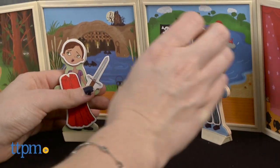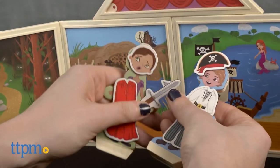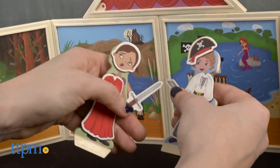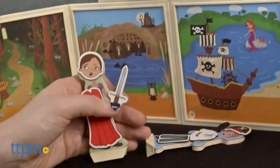Overall, we like the repeat play value this offers to help inspire kids' imaginations, while the building is easy and customizable for young kids. The Fairytale Theatre playset is from Build and Imagine and it's for ages 4 and up.